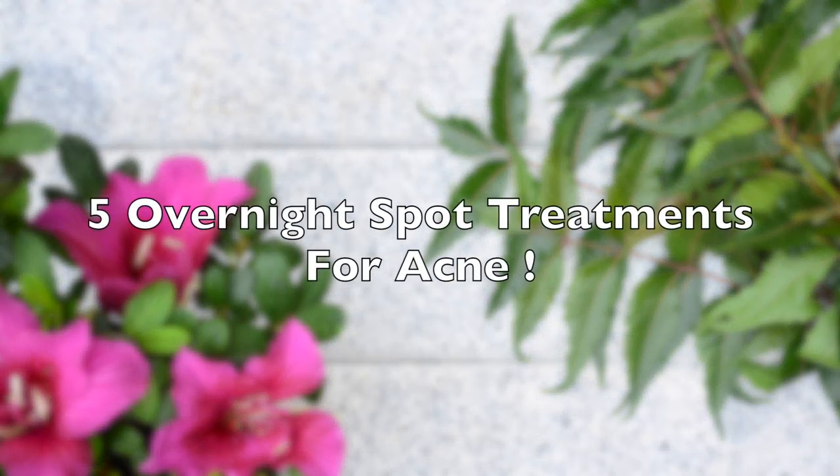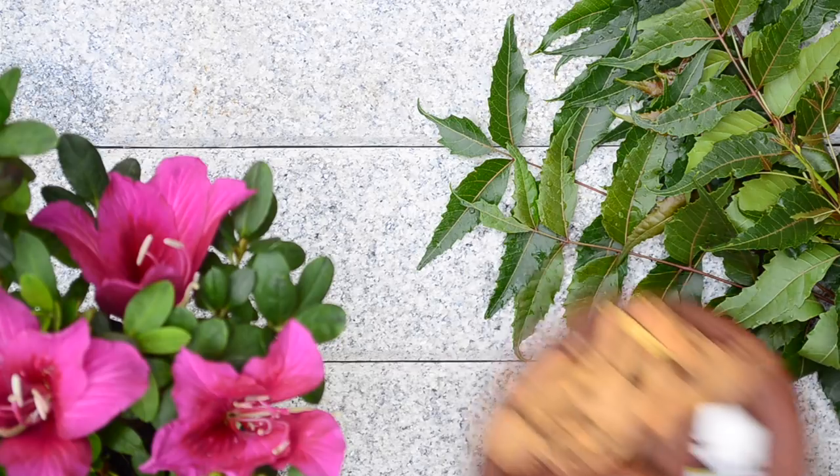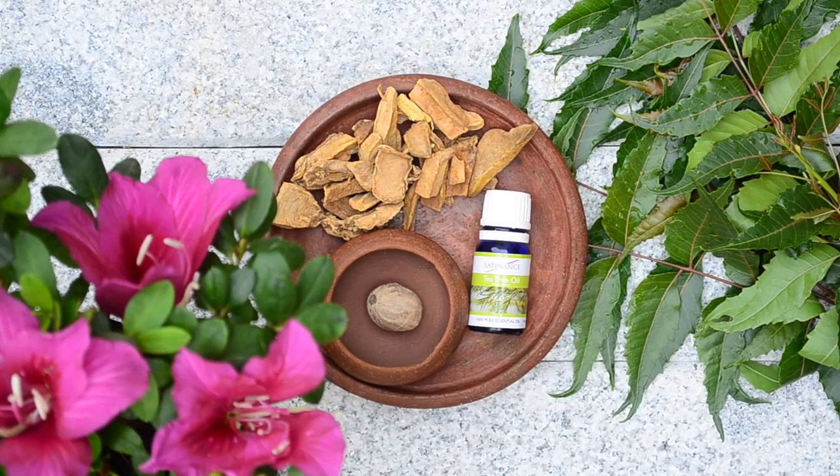Hi friends, this is Ramya from Wild Turmeric. In this video, I wanted to share five very effective but safe spot treatments for acne.